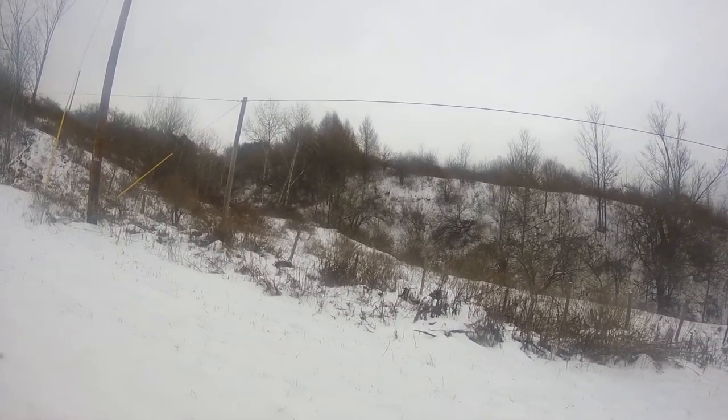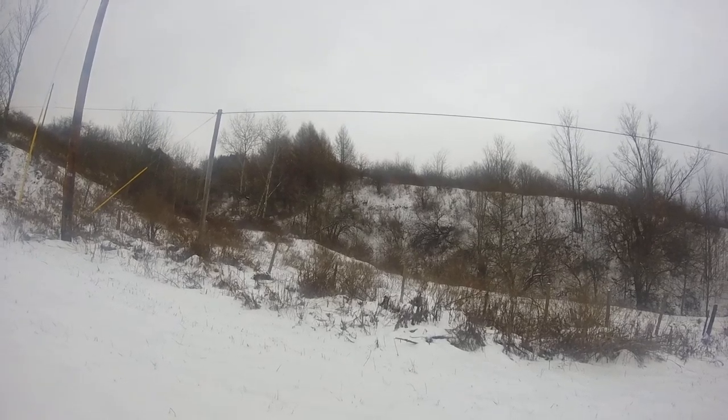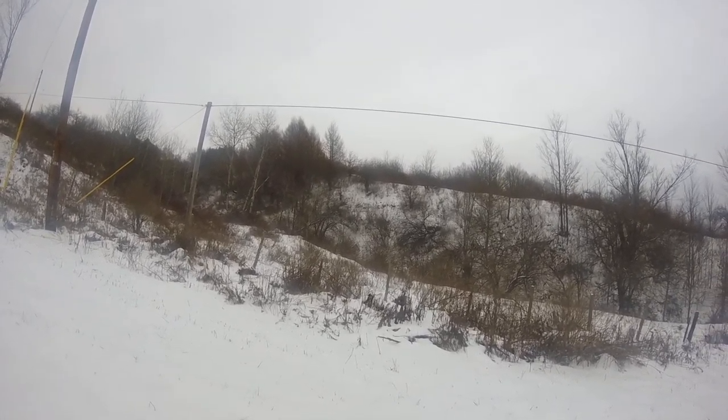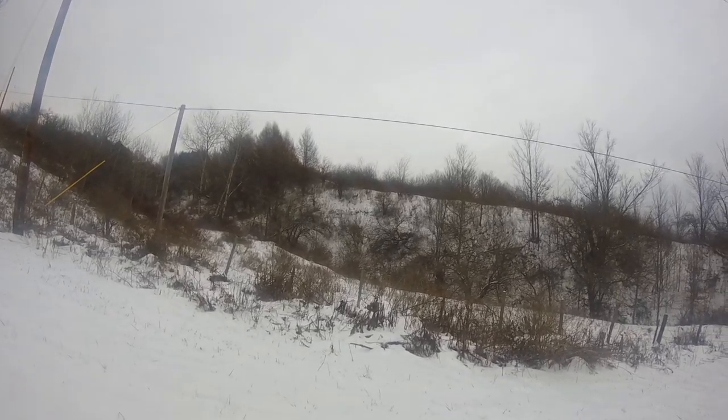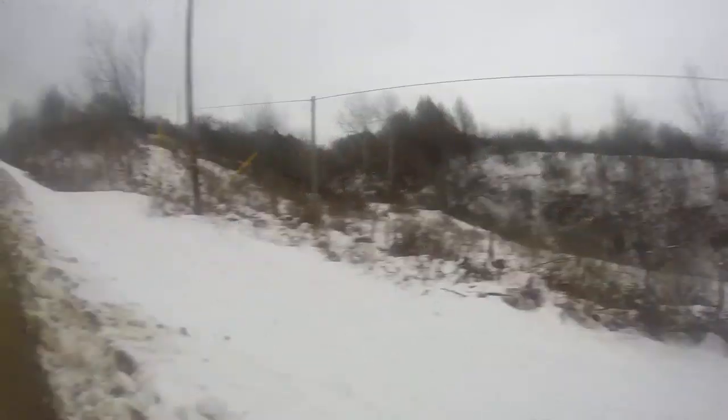Oh, there we go. Got a clear shot of it now. Good size doe. And that is actually one thing I will be hitting on. You just happen to get a pretty good shot of it. And there it goes.